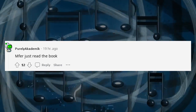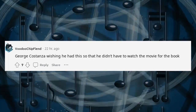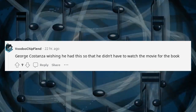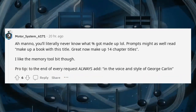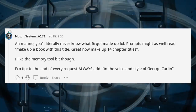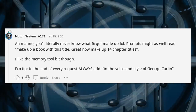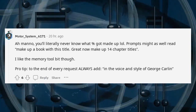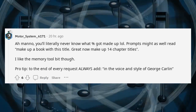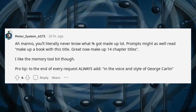Just read the book. George Costanza wishing he had this so that he didn't have to watch the movie for the book club. You'll literally never know what got made up. Prompts might as well read: 'Make up a book with this title. Great, now make up 14 chapter titles.' I like the memory tool bit though. Pro tip: to the end of every request, always add 'in the voice and style of George Carlin.'